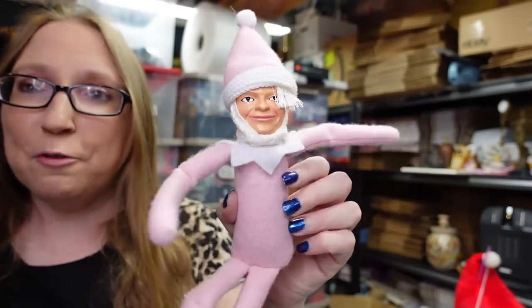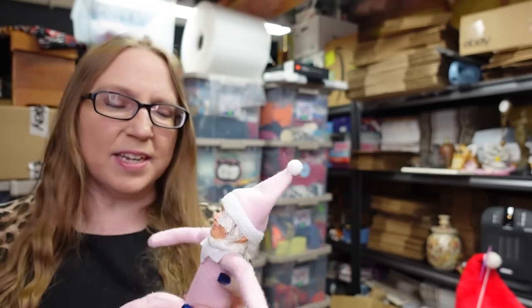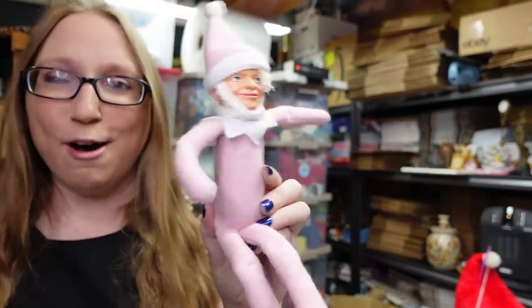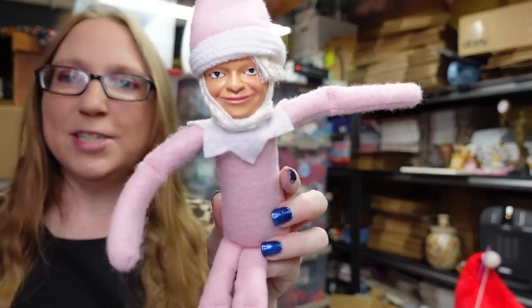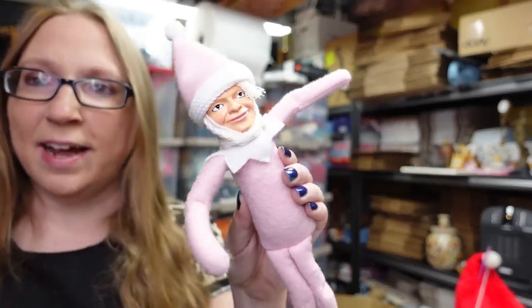I got this really weird elf. I wasn't sure what it was at the time I picked it up — it was 50 cents. When I was looking it up, I think it's supposed to be Martha Stewart. I didn't put that in my listing title because I wasn't quite certain. Apparently they came out with a Snoop Dogg and Martha Stewart elf-on-a-shelf type thing, and I think this is the Martha Stewart version. I looked it up on eBay and I think I only saw two others listed. I listed mine as a buy it now for $12.99.